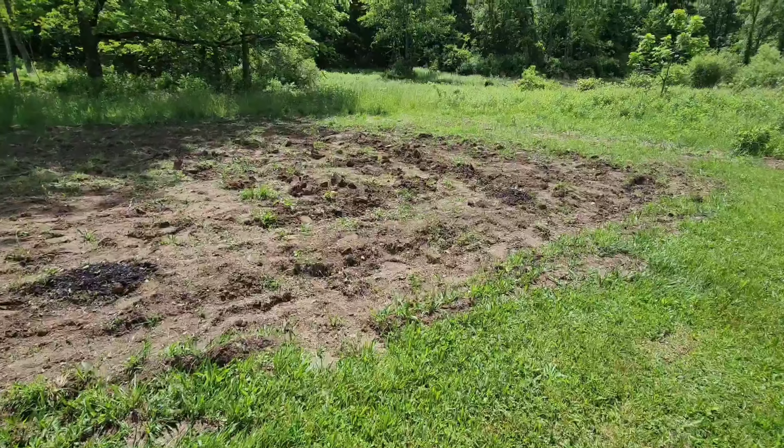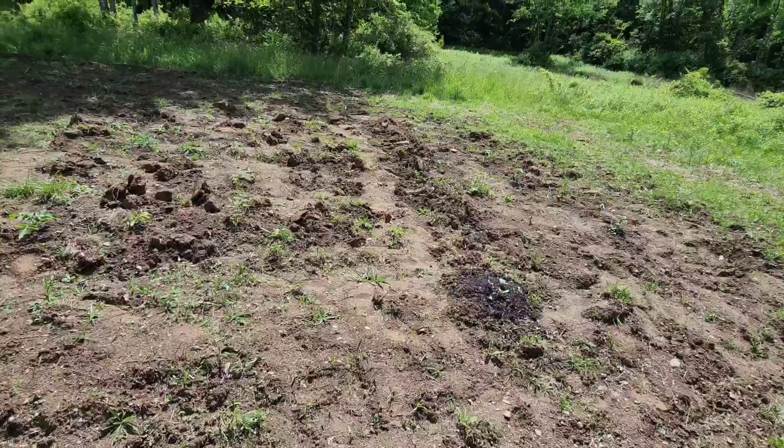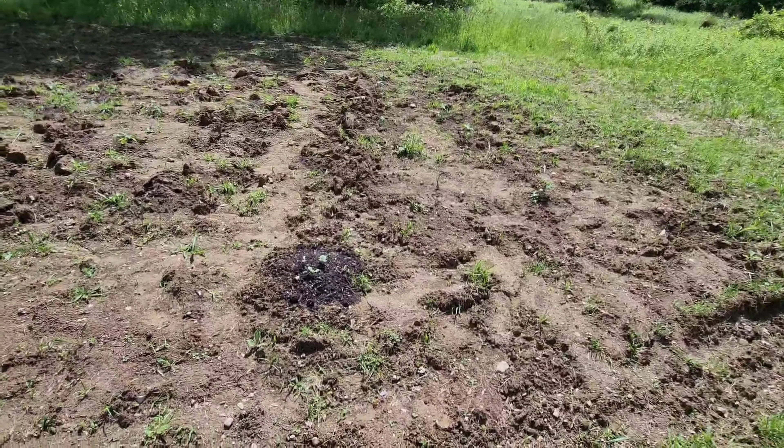Hello and welcome back. I want to give you a little garden update on how things are growing at my dad's house and what we have gotten in the ground since our last update.